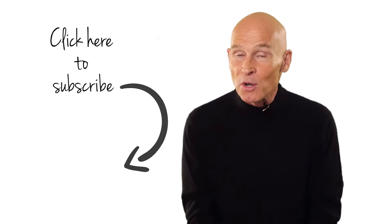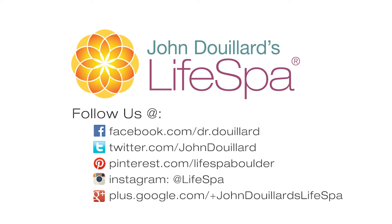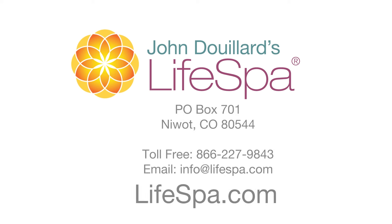Alright, hope that helps you. Thanks for listening. I'm Dr. John Douillard. If you like this video, don't forget to subscribe and share. This recording is brought to you by LifeSpa, where ancient Ayurvedic wisdom meets modern science. Get access to free health video newsletters by Dr. John at lifespa.com.